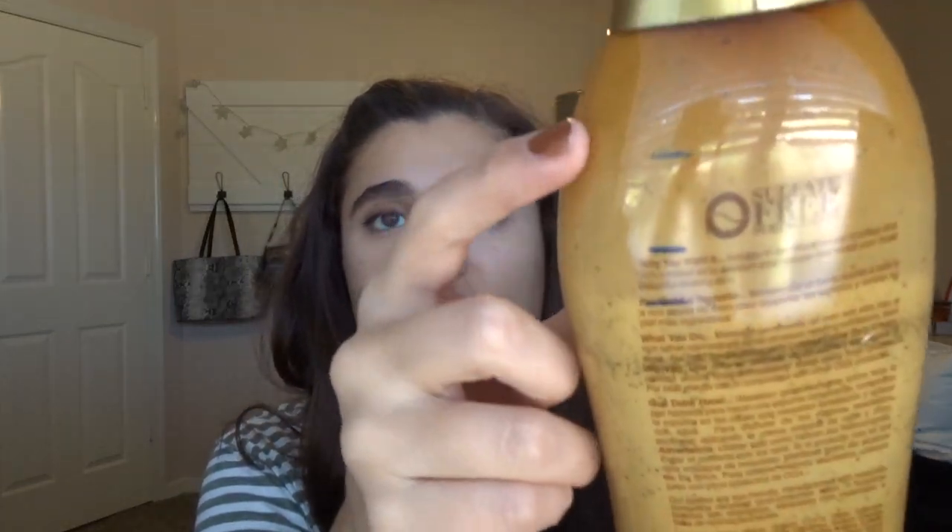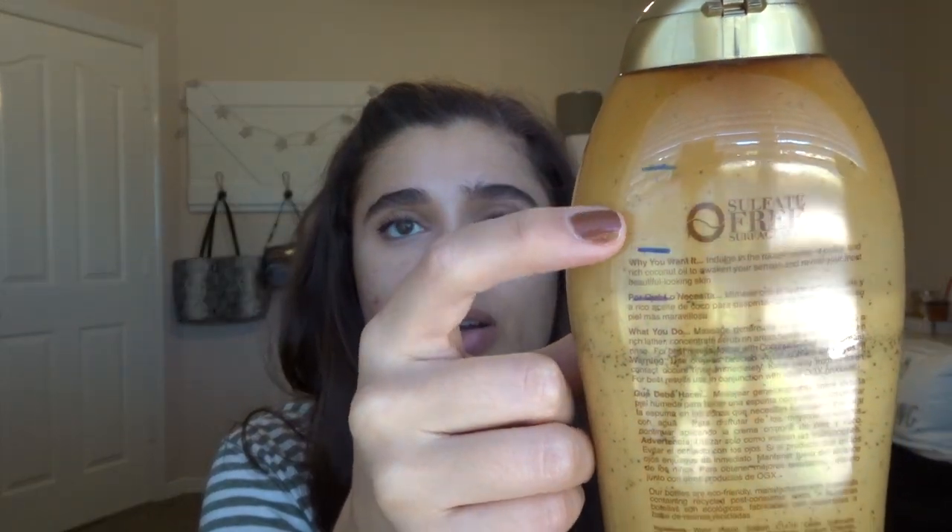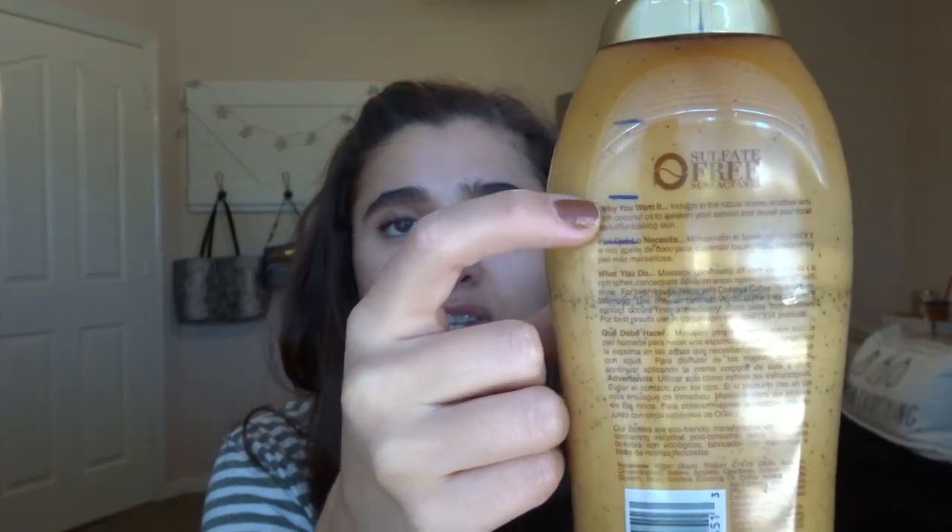Let's get into some body washes. The first one is the Coconut and Coffee Scrub and Body Wash from OGX. I do have some progress on this — I'll go ahead and mark it. I didn't use it too much because I only use this if I work out in the mornings. Otherwise I usually shower at night. It started out here, then this in a month, and this in a month — not too much progress. It's really, really big and I only use it maybe once a week, but it's such a good scent.